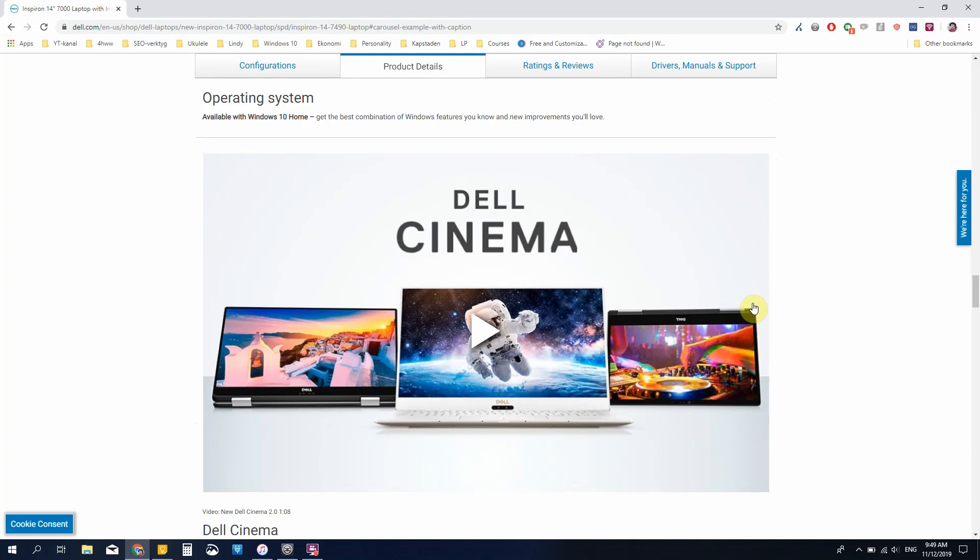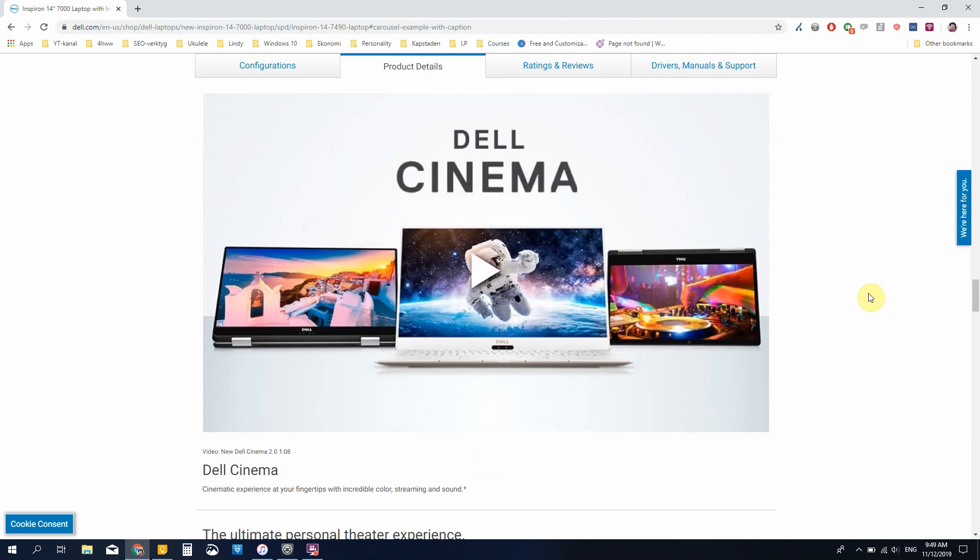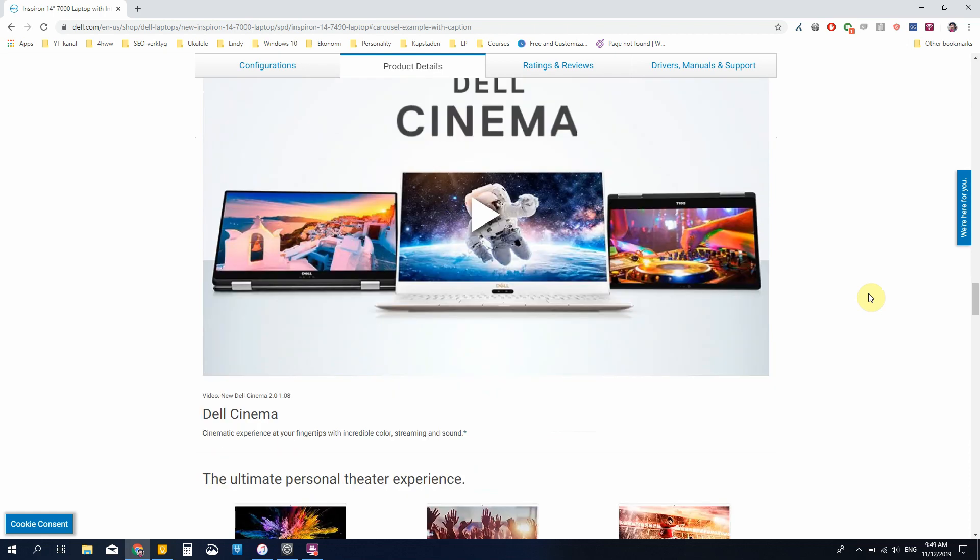Let's have a closer look at what Dell is pitching about this computer beyond just the spec list. First, they're pitching Dell Cinema, which is something around color profiles for content viewing — I'm not very interested in Dell Cinema as a concept. The same goes for Cinema Sound and Cinema Stream. I'm not sure if they're actually useful. If any of you actually use these softwares and think they're super good, please comment below and say how you're using them and why — I would be really interested.